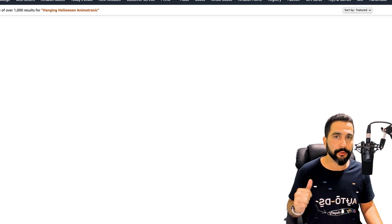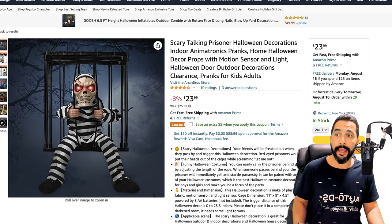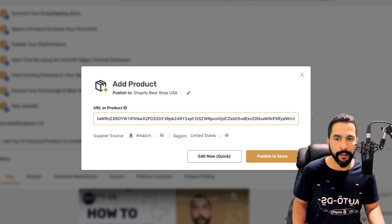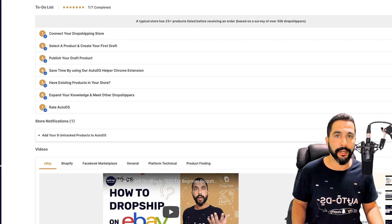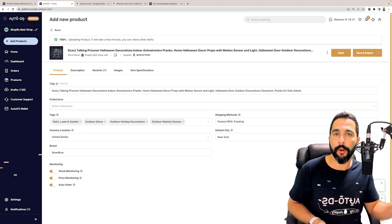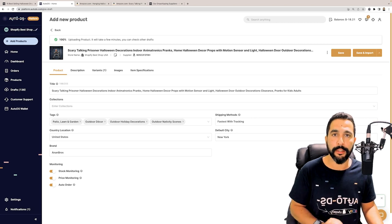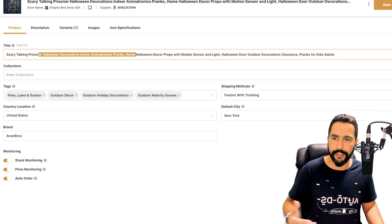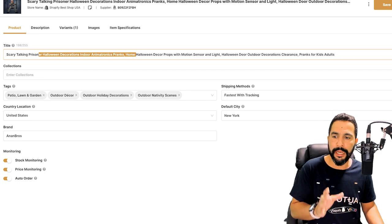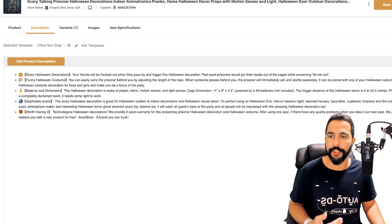To add a single product, copy the URL, head over to the AutoDS platform, click on 'Add Products,' select 'Single Product,' and paste that URL. Make sure the supplier source and region is correct and click 'Edit Now.' In just a few seconds, the system grabs all of the information from the supplier's website and adds it to the drafts page of your AutoDS store. It took less than two seconds — and here you can optimize the product's title, collections, tags, and much more. Price monitoring, stock monitoring, and automatic orders are all automated.